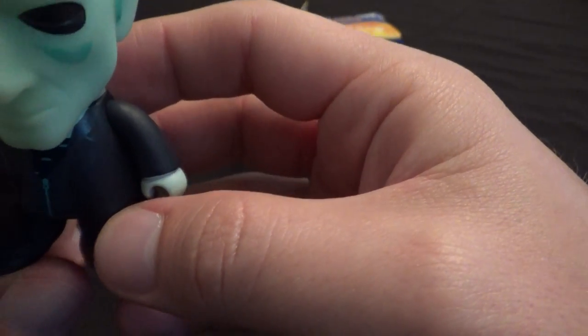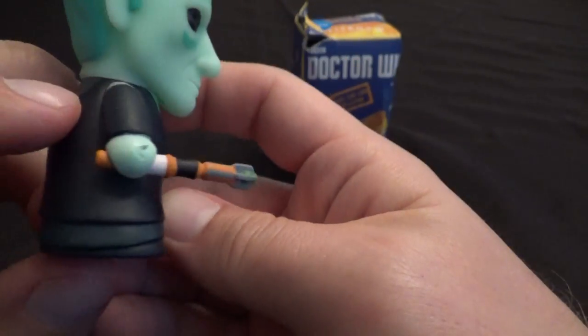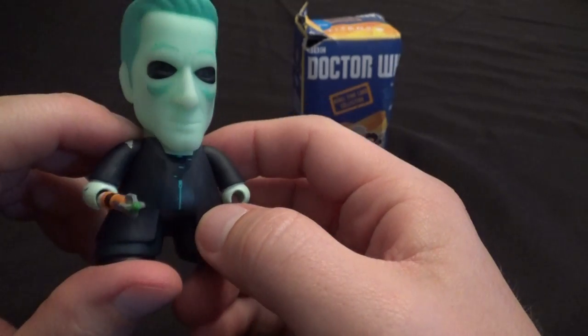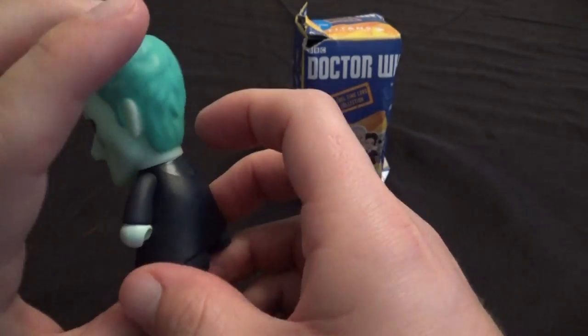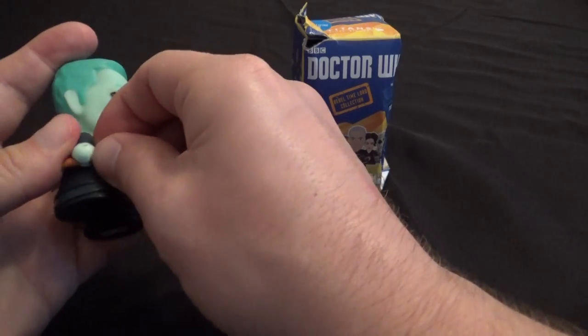Looking really, really neat. I think he's really cool. I definitely say get him on eBay if you're interested. I knocked that out of his hand there — okay, cool. We've got the Ghost 12th Doctor.